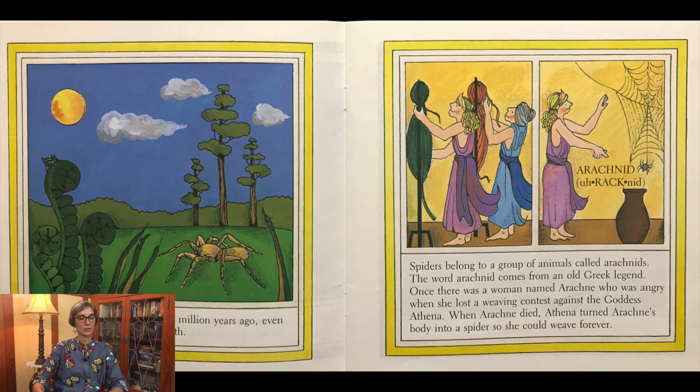The first spiders lived about 300 million years ago, even before dinosaurs roamed the earth.